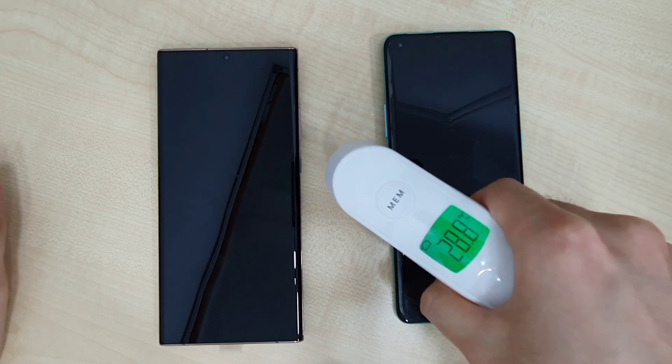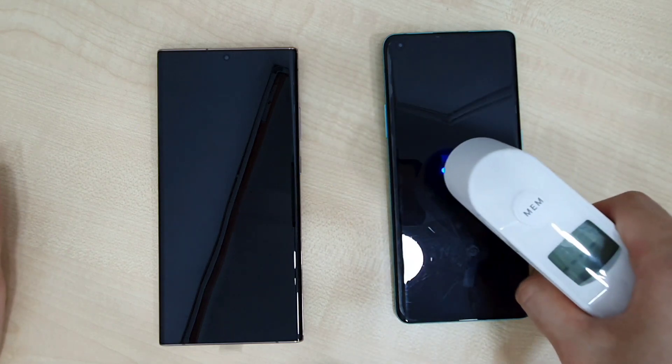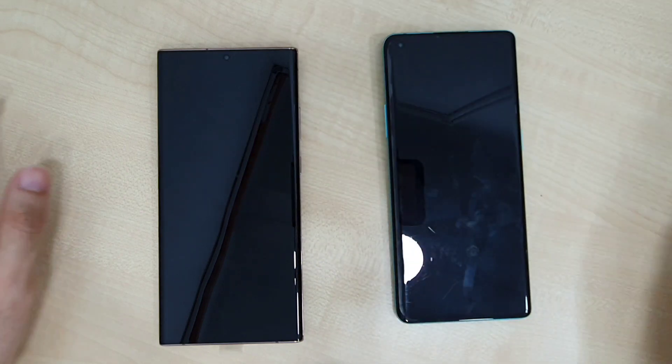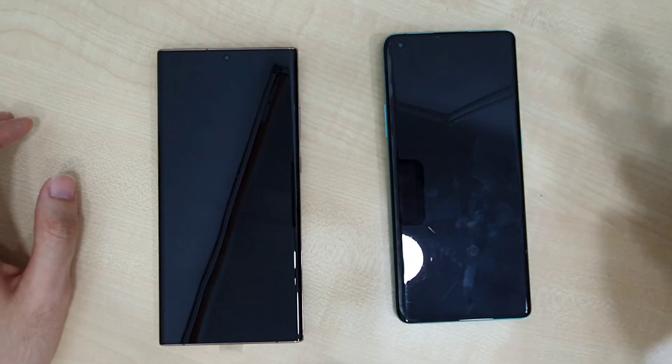The room temperature we're in is at 28.8 degrees Celsius. The OnePlus 8 Pro is coming in at 35.7 and the Note 20 Ultra is coming in at 36.1 degrees Celsius.